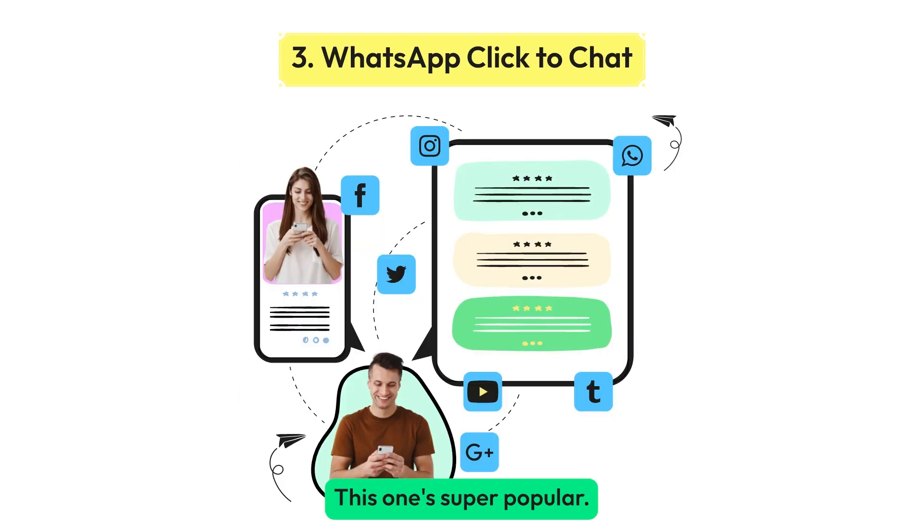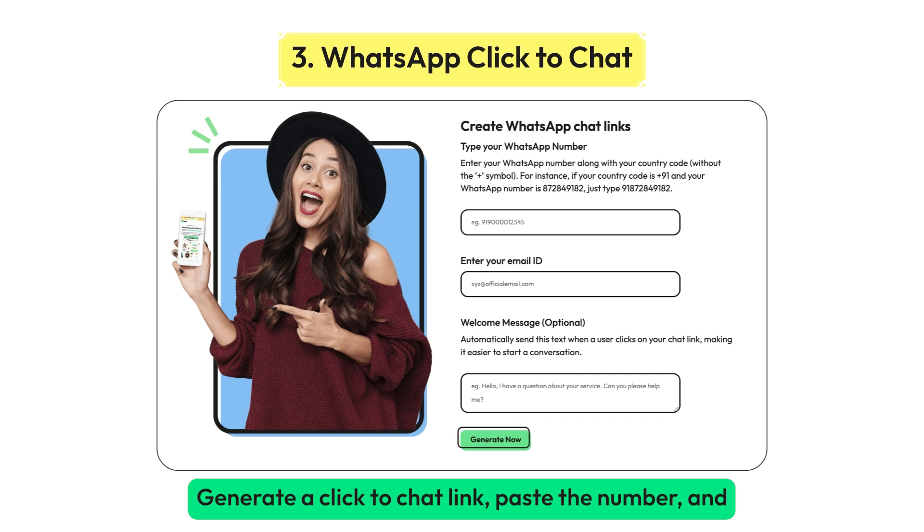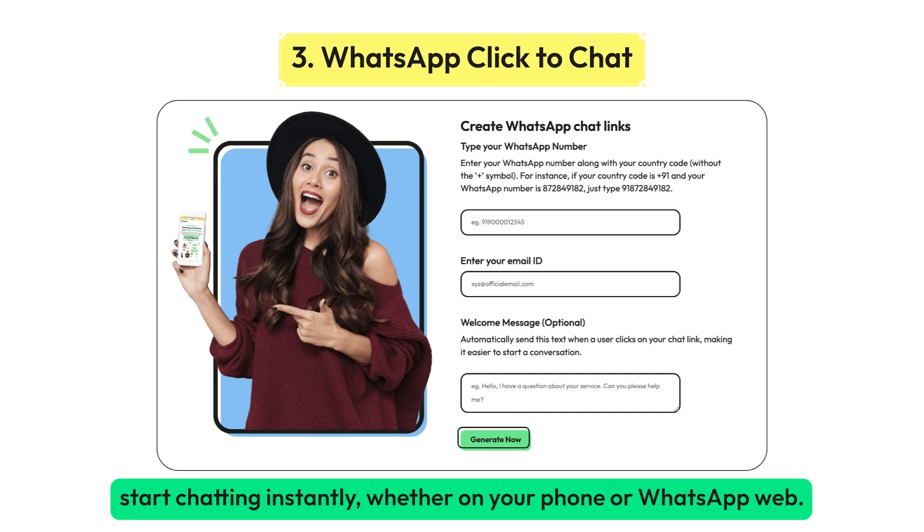This one's super popular — generate a click-to-chat link. Paste the number and start chatting instantly, whether on your phone or WhatsApp Web.